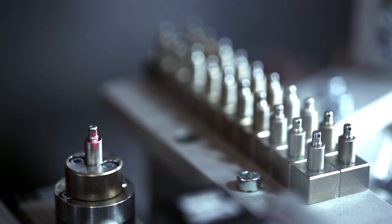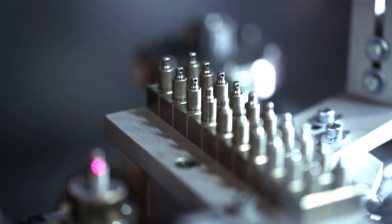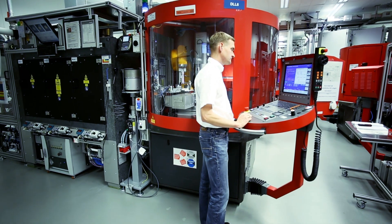Experts predict that the market for ultra-short pulse laser systems will double each year over the next half-decade or so. This technology is also extremely important for German industry. Many mechanical engineering companies have already sold systems to Asia, where they are used in the manufacture of smartphones or medical implants. Germany is currently the front-runner in this field.